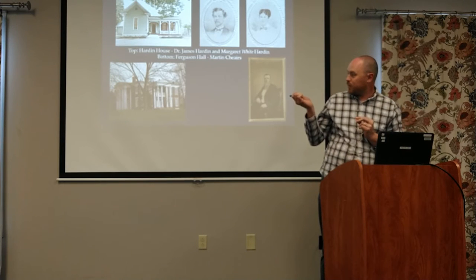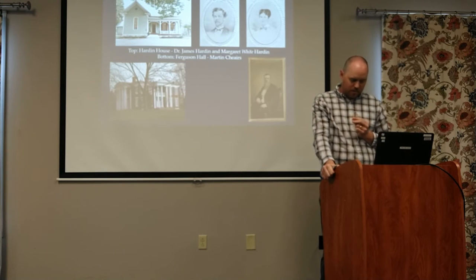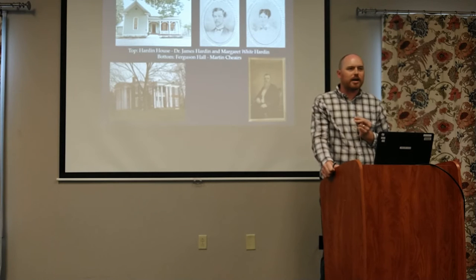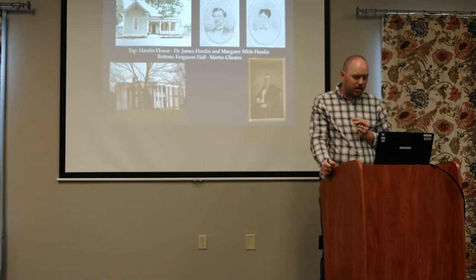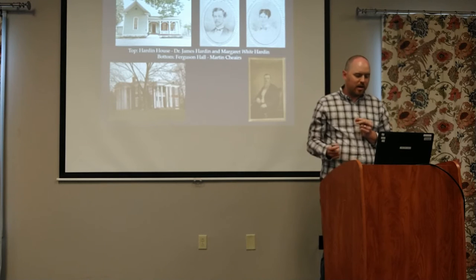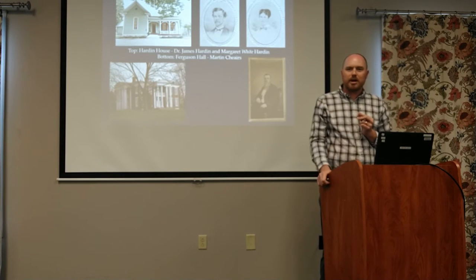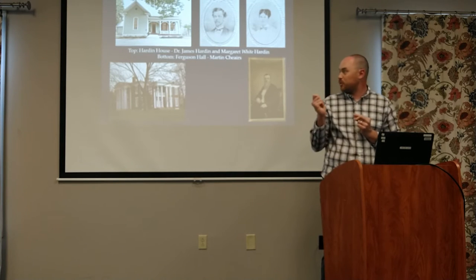We also have Ferguson Hall, which was Martin Chairs' house. Its claim to fame is that General Van Dorn was shot in the back room by Dr. Peters in there. His house was the headquarters for General Stanley during the Battle of Spring Hill, and the Union Army ripped up all his fences to build defenses around his property during the battle, so his property was pretty wrecked during the war. After he died, he sold his property to Bram and Hughes, and the house was renamed Ferguson Hall, which is what it's normally known as today.